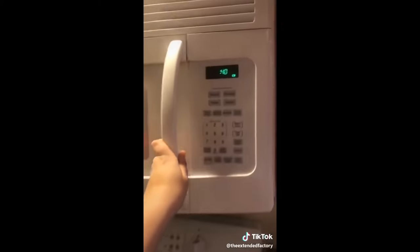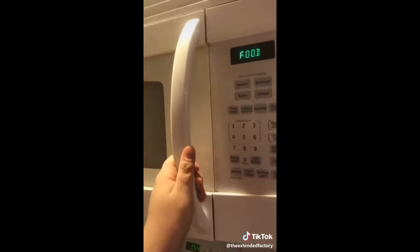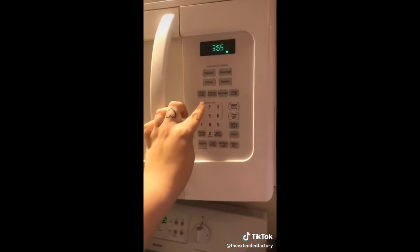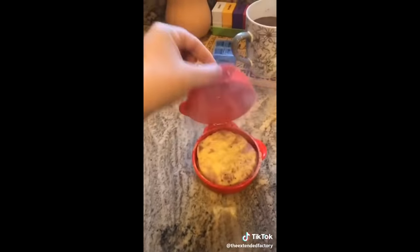Now we just microwave it for 40 seconds. Now we gotta stir. Now it goes back in for a minute. Alright, let's see — whoa!